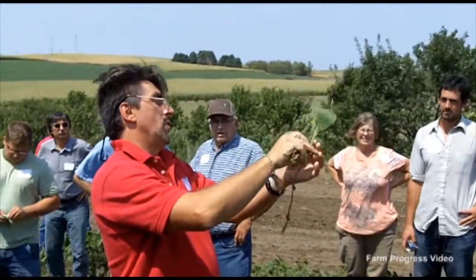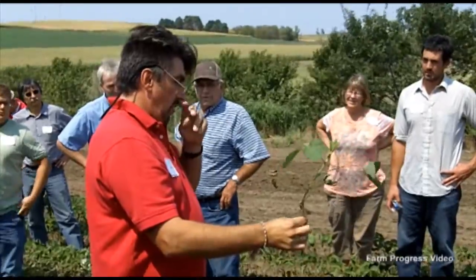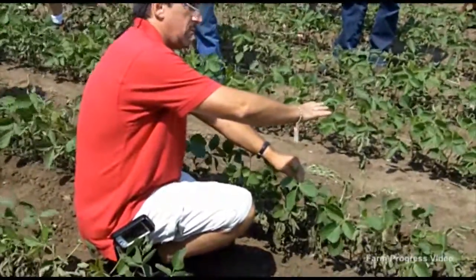First trifoliate, second trifoliate, third trifoliate, and fourth trifoliate. If this summer wasn't as hot, these beans at the fourth trifoliate stage would have been probably almost a foot taller.